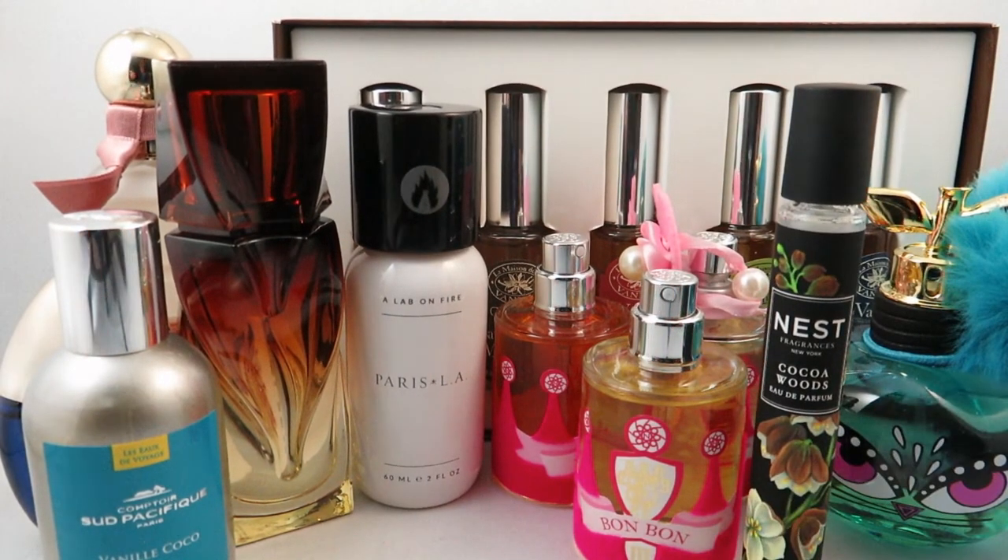Those are my fragrance acquisitions from July. Let me know if you have any of these, what your favorites are, or which ones you're looking forward to trying. I'll link everything I can down below. Thank you so much for watching — if you like my videos, please remember to like and subscribe.